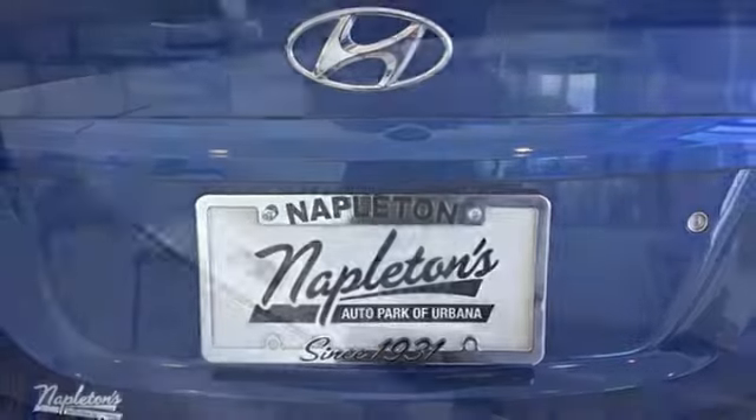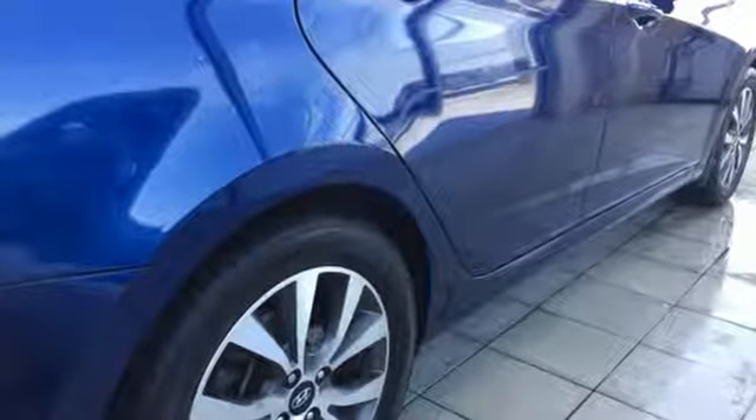The Car Connection highlights its strengths are value and interior space. Challenging convention to find a better way — it's the Hyundai way.